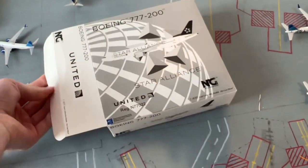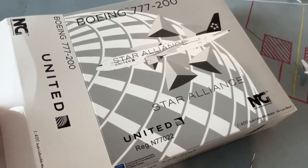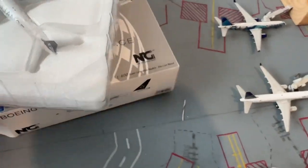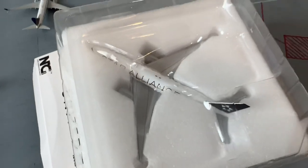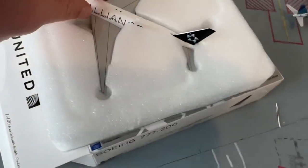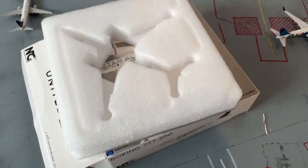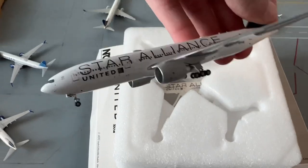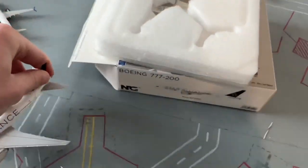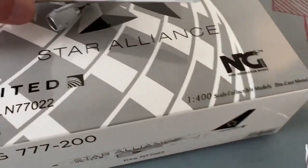Looks like a nice box — looks cool. This one is the old livery — Star Alliance. The only difference with a new livery Star Alliance would be the engine color, and maybe the font of the lettering. Let's get the top off the plastic tray. Like the rest of NG's wide bodies, it's in foam, which is really nice. And wow — this beautiful plane. Even the wheels roll really nicely.